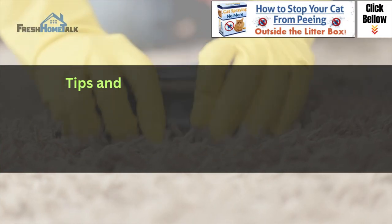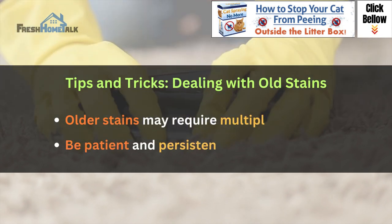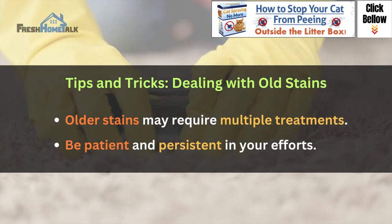Tips and tricks — dealing with old stains: older stains may require multiple treatments. Be patient and persistent in your efforts.